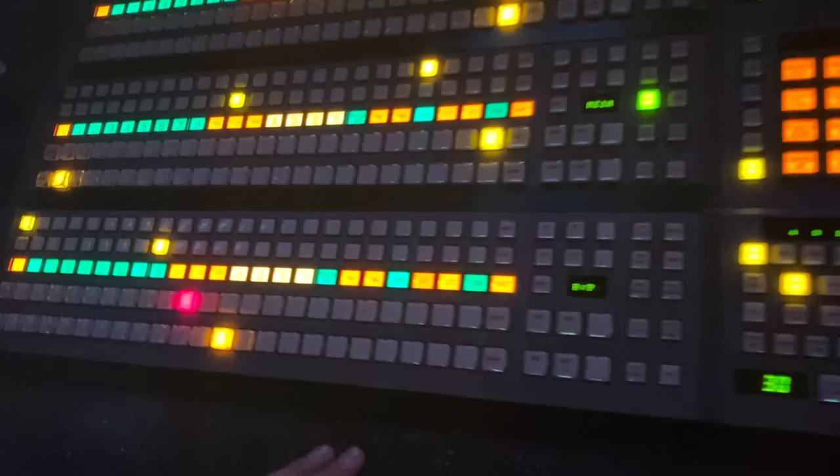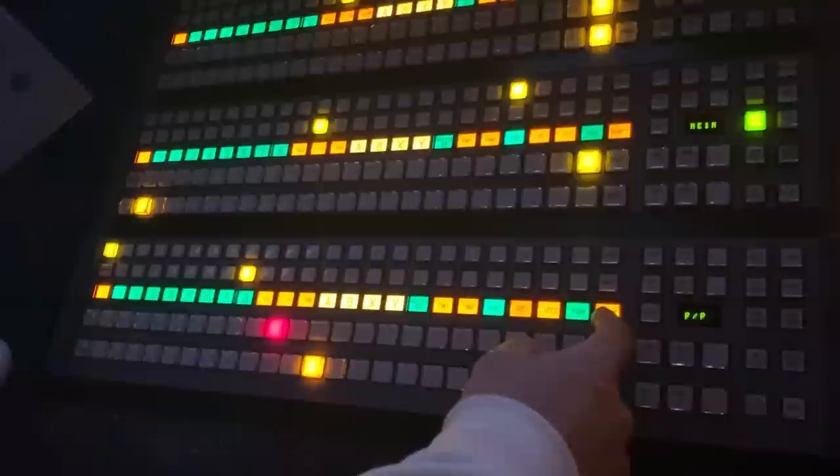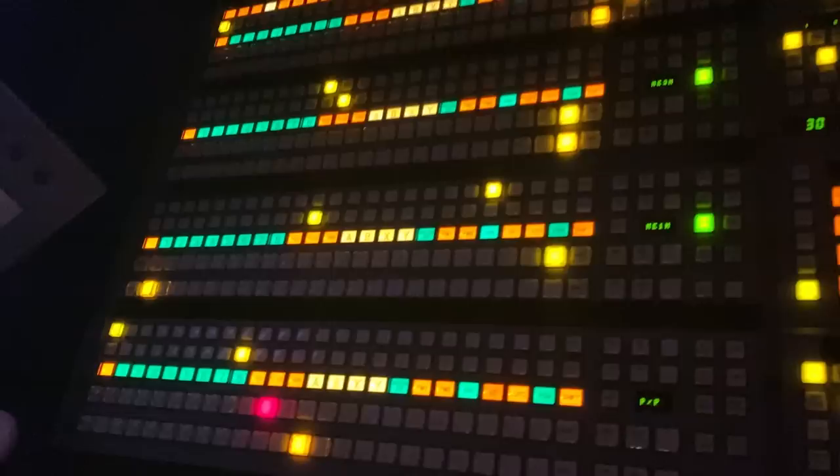The switcher can technically handle as many cameras as you want because you can customize what all the buttons are assigned to. With the shift function, you have even more options. The system is very flexible in terms of how many inputs it can accommodate.